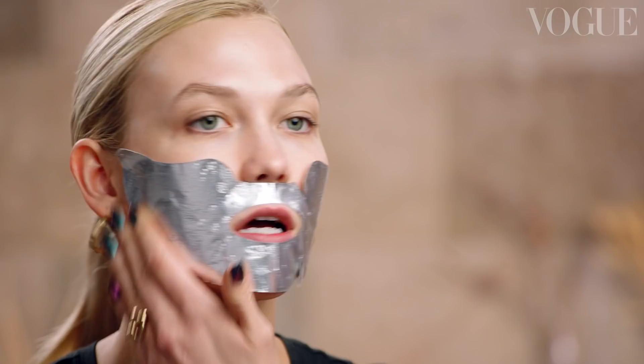Whenever I have a big event or a red carpet, I like to start my beauty look with a sheet mask. It's just the most hydrating way to kind of prep your skin. I'm going to look crazy right now, but it'll be worth it. I am a sucker for a sheet mask.